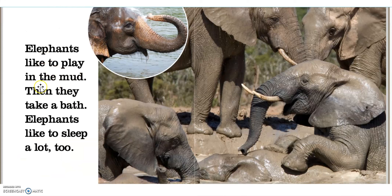Elephants like to play in the mud. Then they take a bath. Elephants like to sleep a lot, too. Look how silly these elephants are rolling around in the mud. Can you think of any other animals that like to roll around in the mud? Hmm, I can think of one. I'll give you a hint — it goes oink, oink, oink.